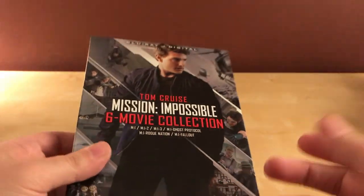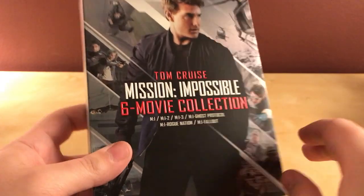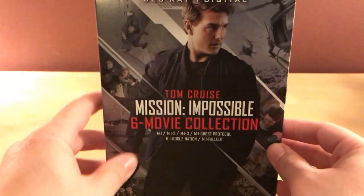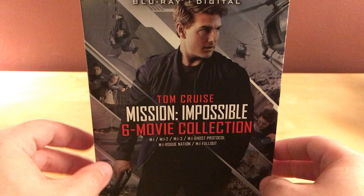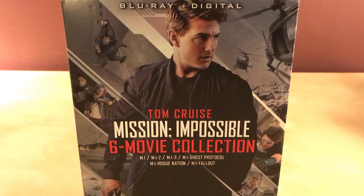I'm mumbling to myself while you guys can hear me — sorry about that. There is also a 4K version that has the Blu-ray and the 4K disc, but that was way, way too expensive for me, plus I don't have a 4K TV anyway so I wouldn't care about that.